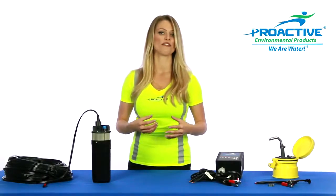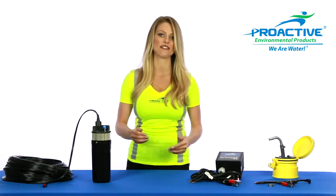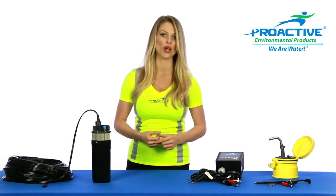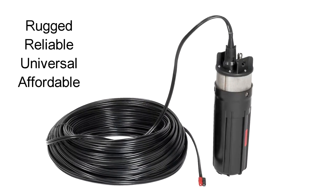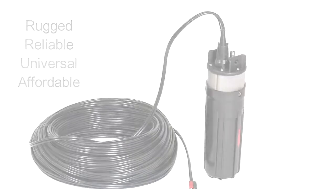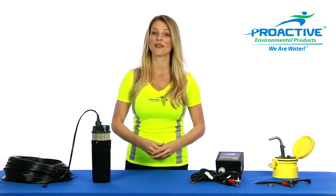One of the more favored features about the Abyss pump line is that you can run this pump 24 hours a day, 7 days a week, in heavy sediment liquid, including L-NAPL, without the need for a cool-down period. So if you're looking for a rugged, reliable, and affordable solution to your groundwater or surface water needs and appreciate multiple power source options, continue on, because this pump line is for you.